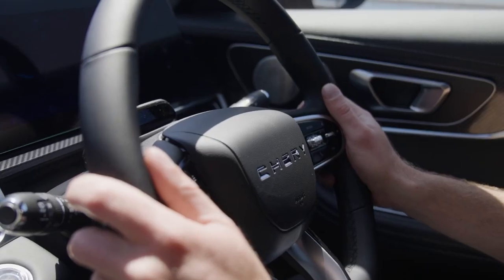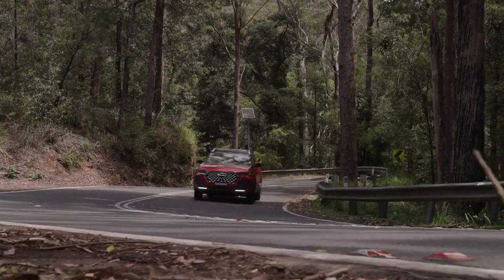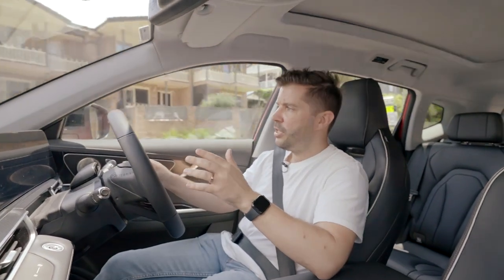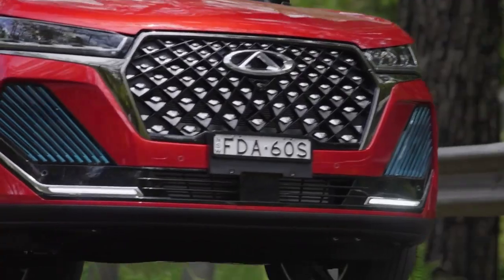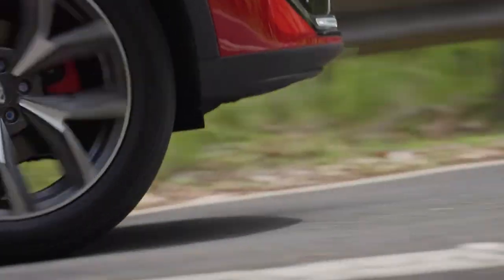Chery has also put a big focus on safety. It's packed with all the driver aids you could ask for and they've done a really good job of an Australian tune. They've made it right for Australian conditions so it's not very intrusive and it only steps in when it's really necessary, which is what you want because previous examples have been a bit overreactive and have dulled the drive experience.